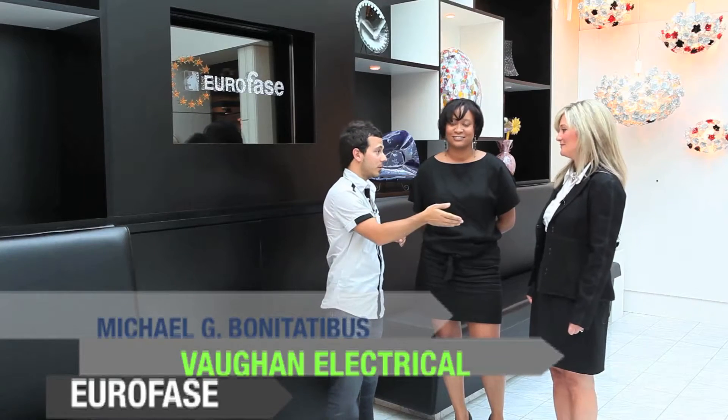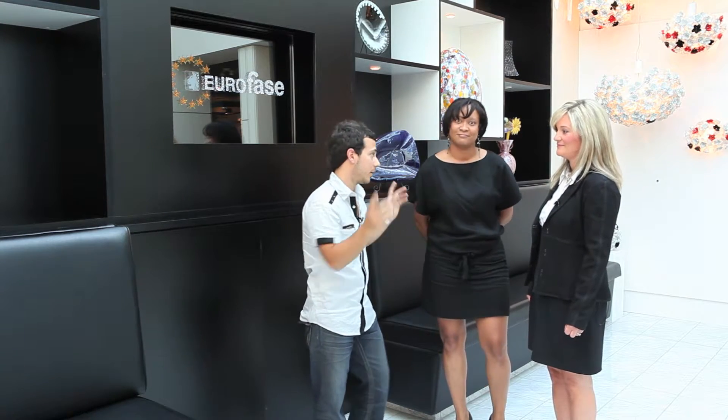Good day, welcome to Vaughn TV. I'm Michael G. Bonitatibus. We're back today and we're at Euroface with two lovely ladies, Mary and Sue Ann, welcome. We're gonna be talking lighting, art, sex appeal, the whole thing — setting the mood. So let's begin.